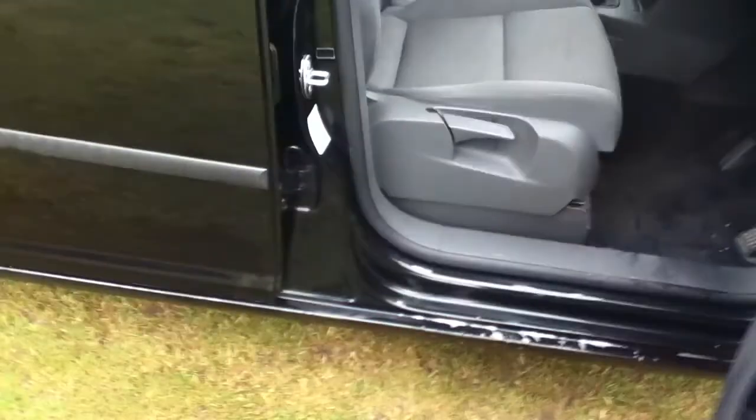Just go up there on the driver's door and go inside. You can see you have grey cloth seats on the driver's door, which are in good condition as well in the back.